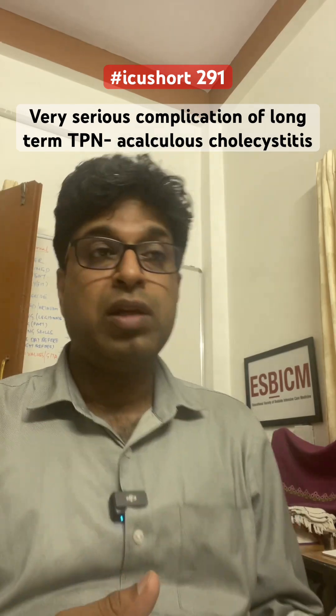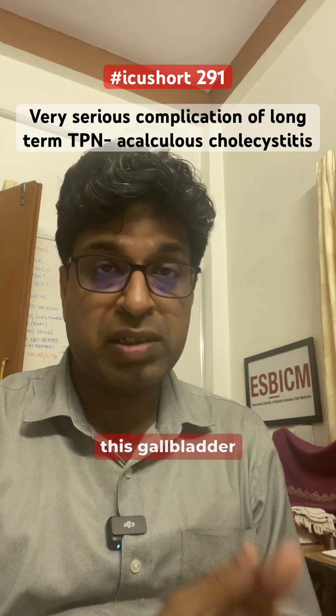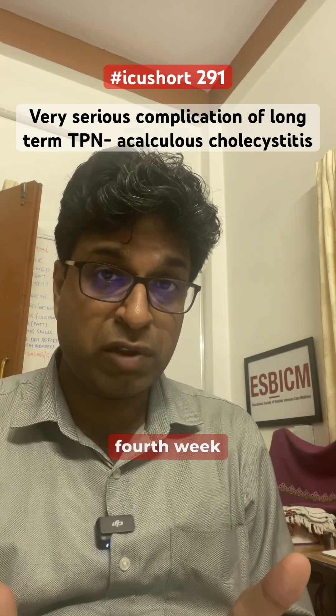This occurs because TPN causes bile stasis. The resulting gallbladder sludge, which is present in about 6% of patients at the first week, can increase to 50% by the fourth week and reaches 100% by the sixth week.